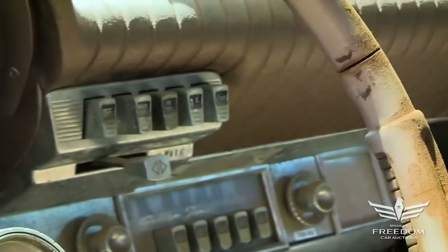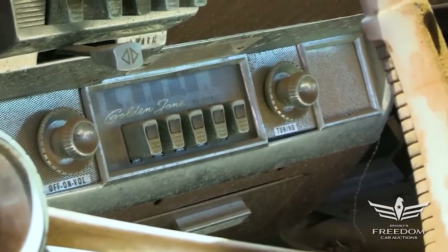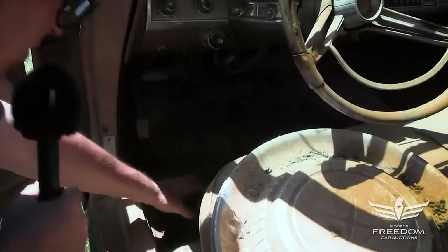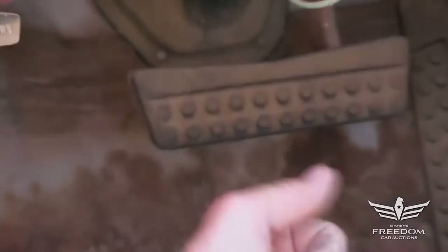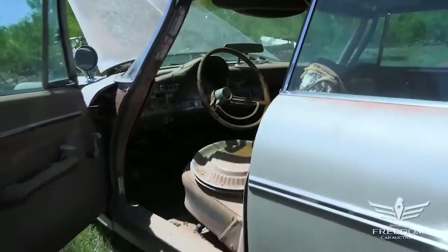Push-button TorqueFlite over here. Factory AM radio down low — factory radios are getting harder and harder to find. The floor on the driver's foot area looks fantastic; I don't see any holes. That is pretty solid. The correct octopus pad brake and gas pedal rubber covers are there.